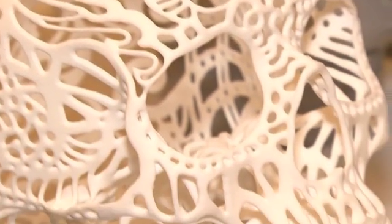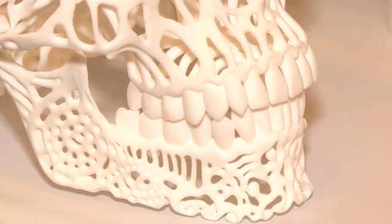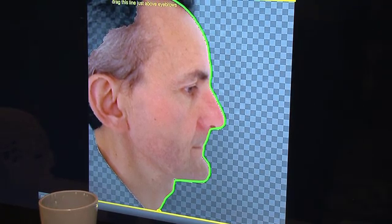Basically you send your file into Sculpteo's company and you can print out anything from this skull here to your profile of your face taken with your iPad or your iPhone.